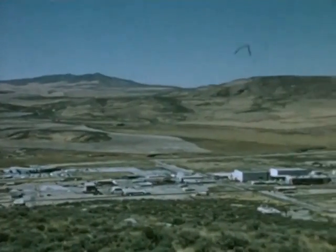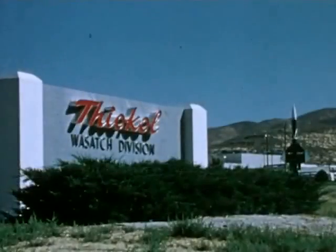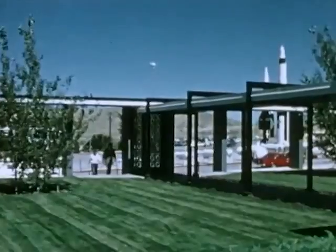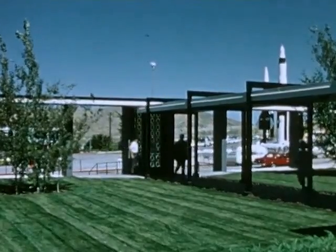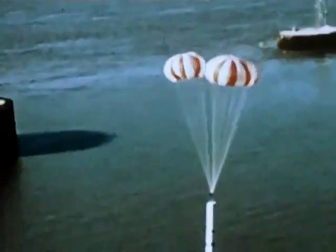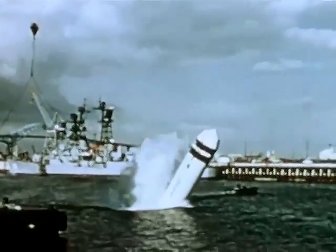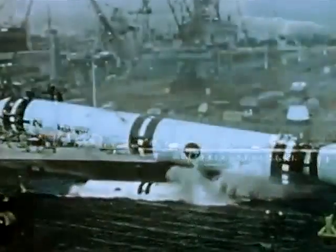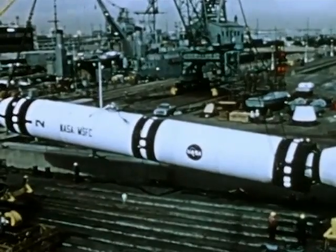The solid rocket motors are developed by Thiokol Corporation for Marshall Space Flight Center at the Wasatch Division, Brigham City, Utah. Thiokol will static test the first development motor in mid-1977. Each booster will provide 2.5 million pounds of thrust at launch. The boosters are 150 feet long and nearly 12 feet in diameter — some 65 feet longer and 2 feet wider than the test booster.